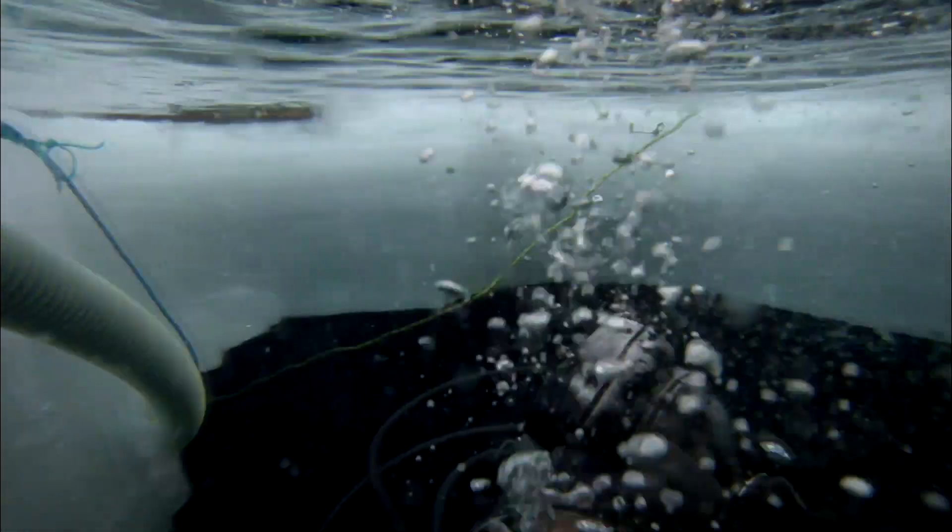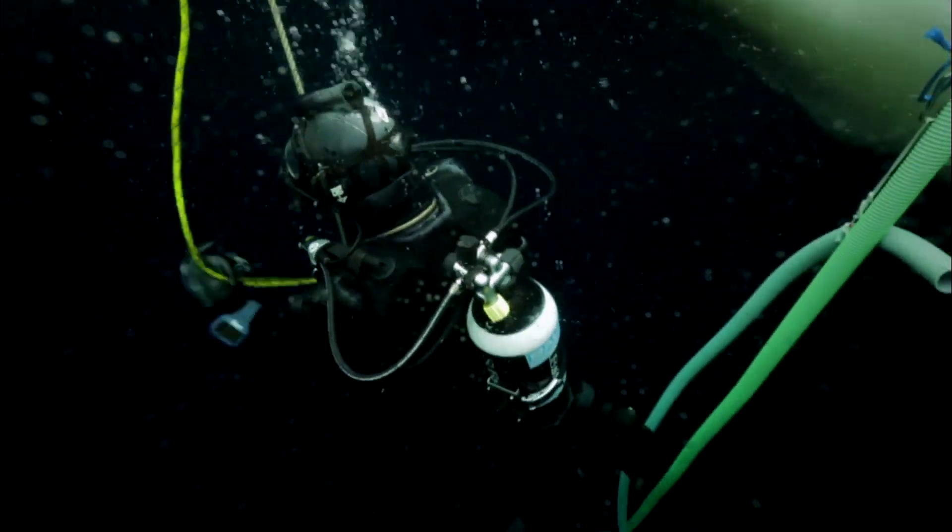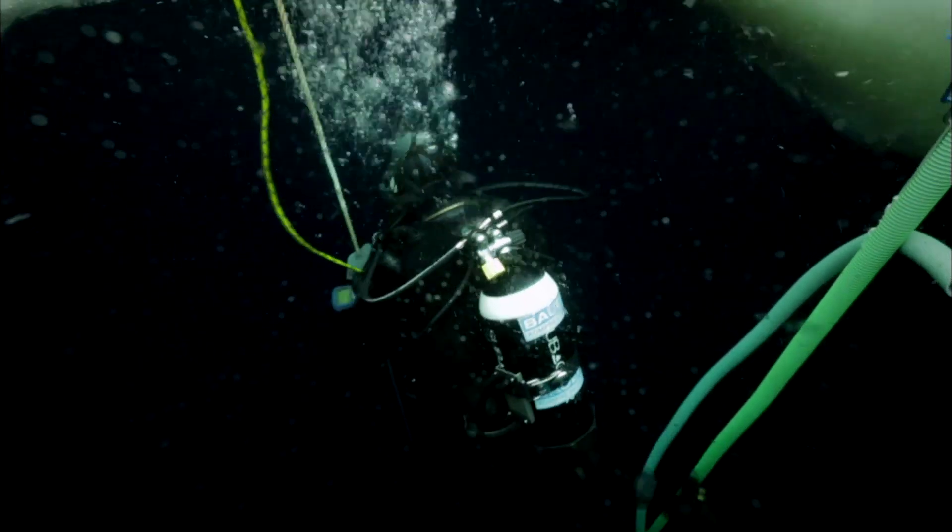You dive down about one meter, and then you see the white of the eyes — the underside of the ice. You come under it, and your eyes are looking into the distance. You have the idea that you can look more or less in all directions without limit. It's stunning.